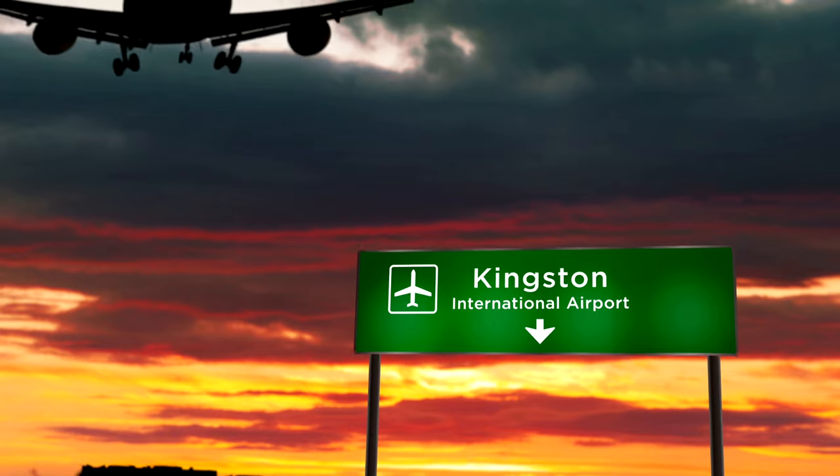Jamaica is a pretty happy place. The inhabitants are known for being laid-back and happy people, community-driven and tight-knit. But how do we get to Jamaica?